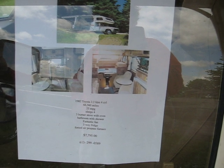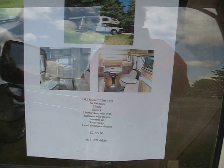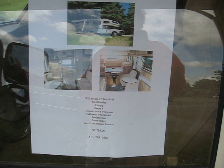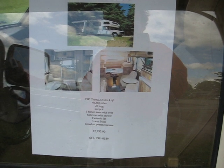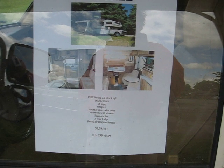82 Toyota 2.2 liter 4-cylinder, 66,000 miles, 25 mpg, sleeps 4, 3-burner stove with oven — that's easy for you to say — bathroom with shower, fantastic fan.